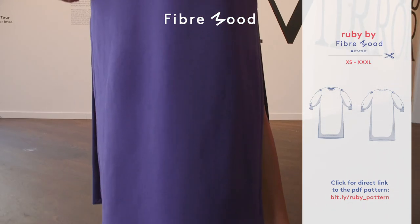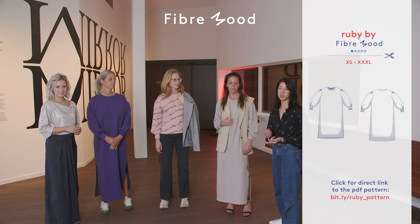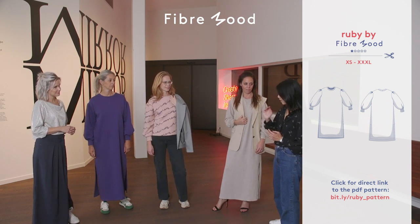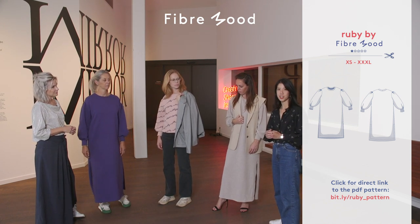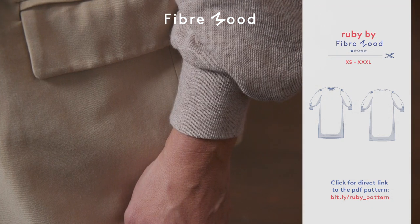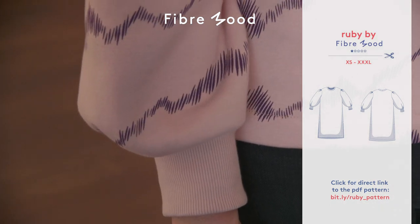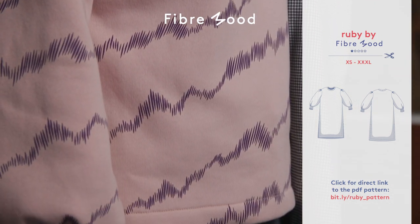For fabric, this is a jumper dress, so we would recommend something in medium to heavyweight that is in a knit, whether that is a sweatshirting, French terry, or even a scuba if you wanted something with a lot of structure. Just to note on Ava's purple version, this is 10 centimeters longer than the pattern is drafted for due to the height of the model for our photoshoot. You can make whatever length you like — it's very easy to lengthen and shorten. It's really important that you use something stretchier than the sweatshirting for the ribbing because of the gathers in the sleeve.